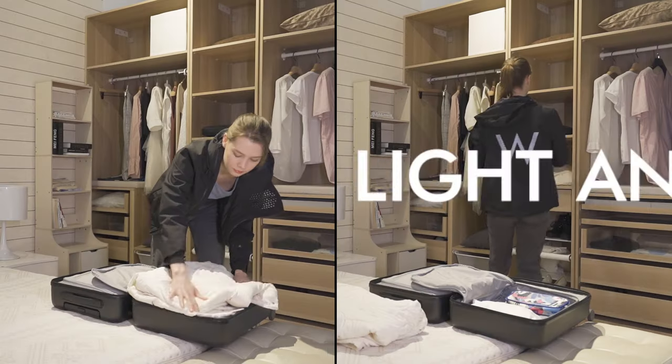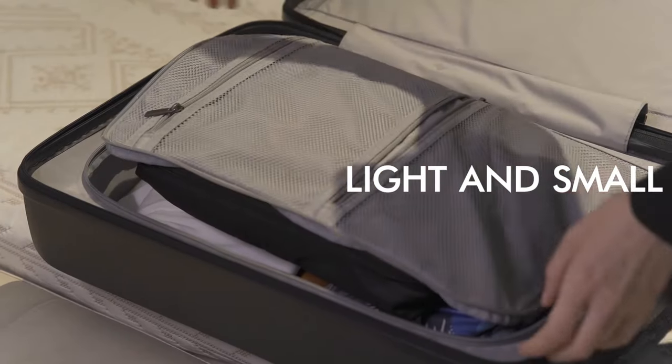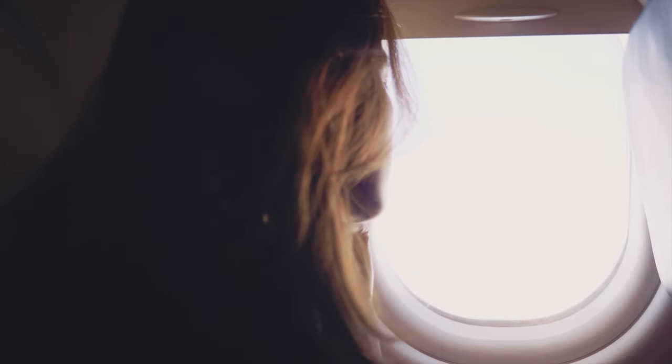Do you think that's all about it? This smart jacket can be quite small after folding. It is about 600 grams, so you can take it away easily with small space. It is easy to carry for your travel.